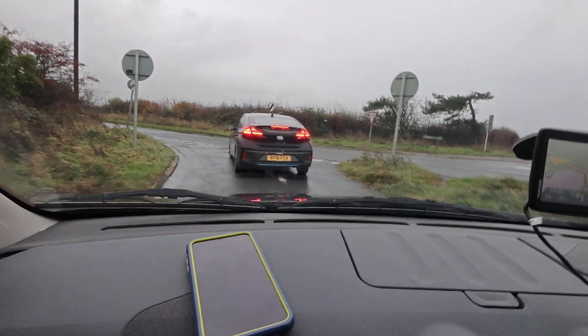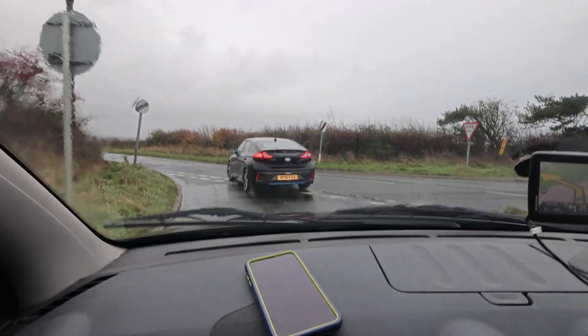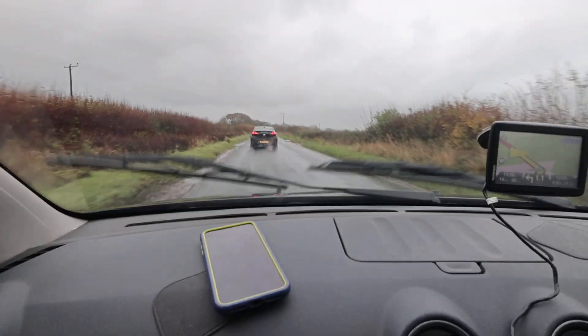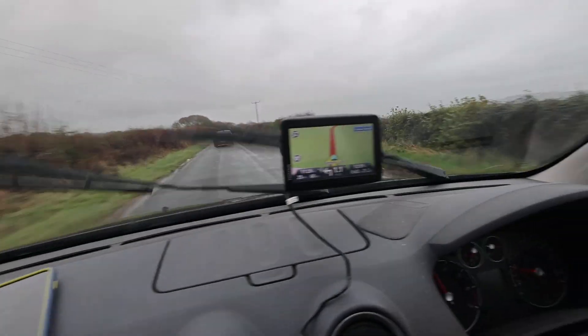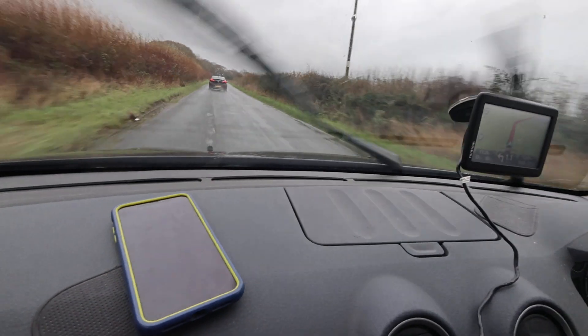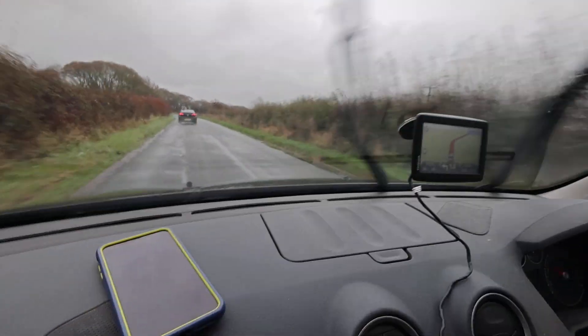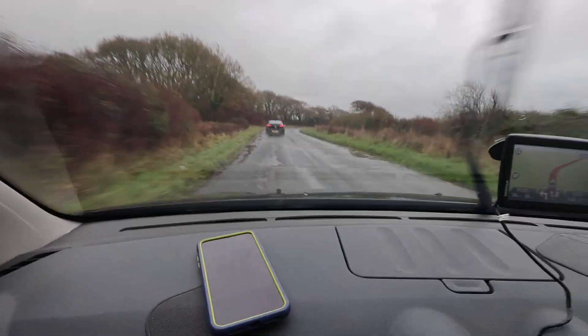We're heading up to Robertsbridge. We thought we were nearly there — I said three minutes away — but the sat nav actually says we're 21 miles away, so I have no idea what's going on.